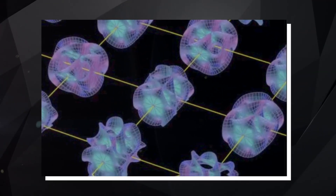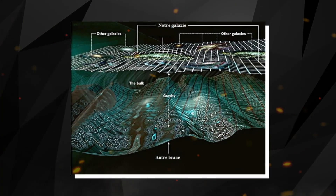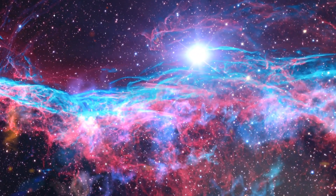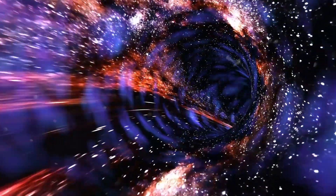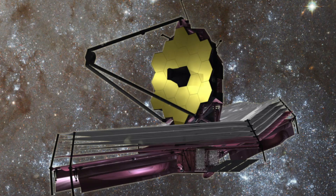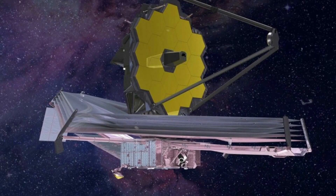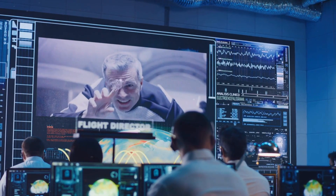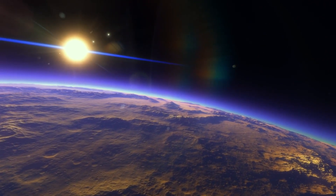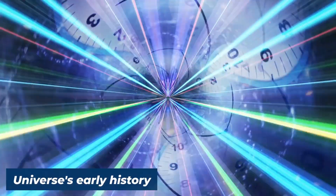The James Webb Space Telescope emerges as a technological marvel, revolutionizing our understanding of the universe through its exceptional observations and capabilities. One standout feature is its powerful infrared capabilities, allowing it to delve into the hidden realms of the cosmos that remain obscured from visible light observatories. The JWST's deep field observations stand as a hallmark of its capabilities — by focusing on small areas of the sky for extended periods, the JWST unveils far and distant entities, allowing scientists to explore galaxies that emerged shortly after the Big Bang.